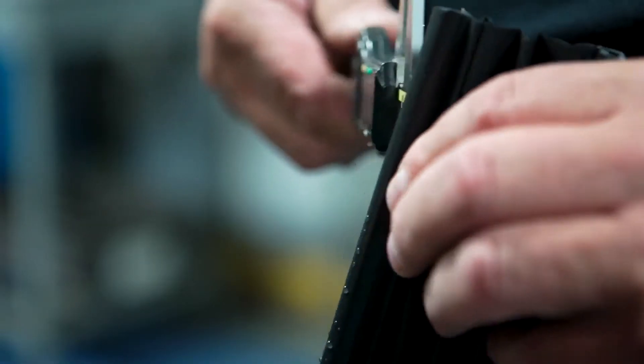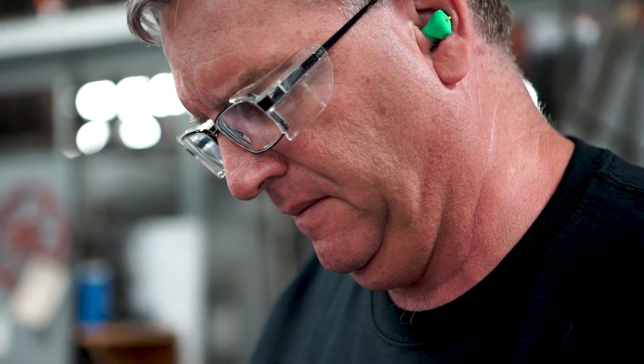When we look at parts, we're analyzing the complexity of the part, the shape, the materials, and we're trying to optimize all those to get the best part for our customer.